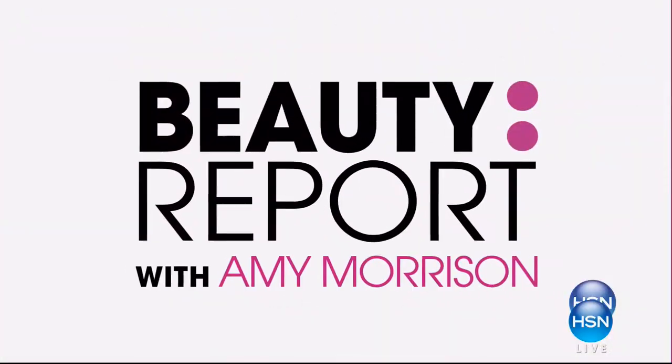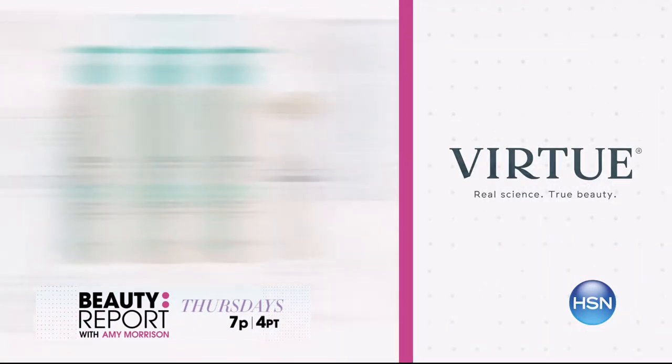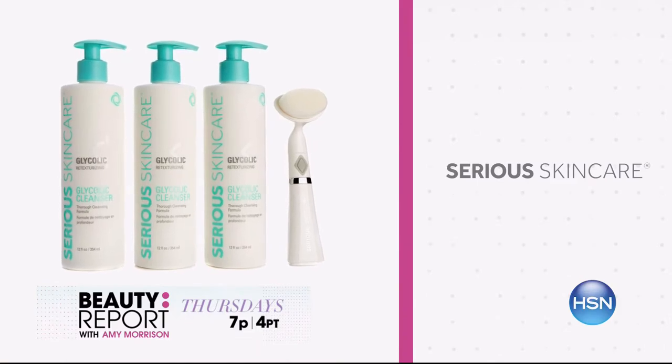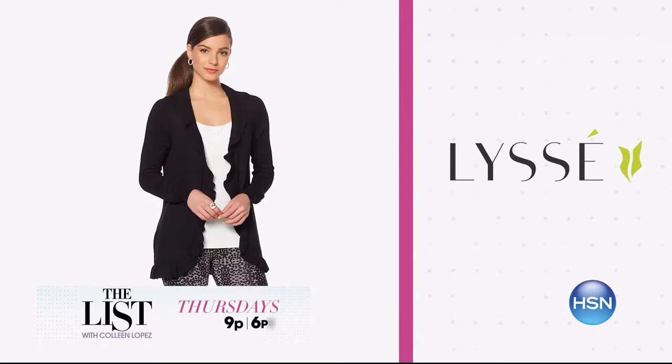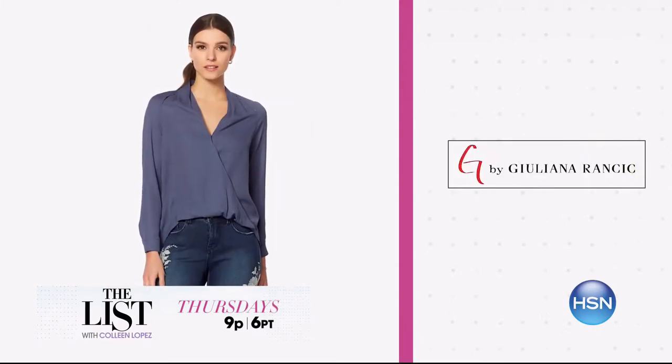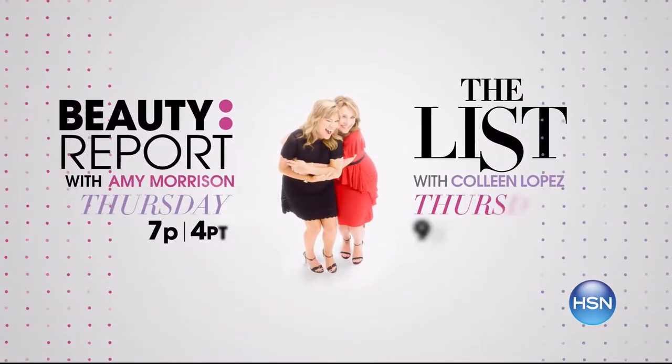On the Beauty Report with Amy Morrison, we're getting back to basics. Plus, don't miss the return of Virtue Labs and the today's special presale from Ciri Skin Care. Then on the list, find all your must-have fashion items for 2018. Start the new year off in style with updated basic essentials with a fun twist. Join us Thursdays at 7 p.m.